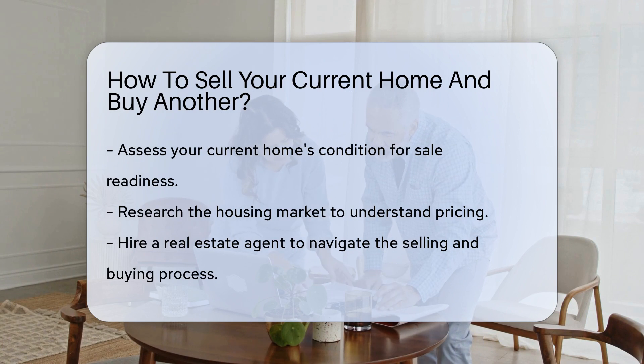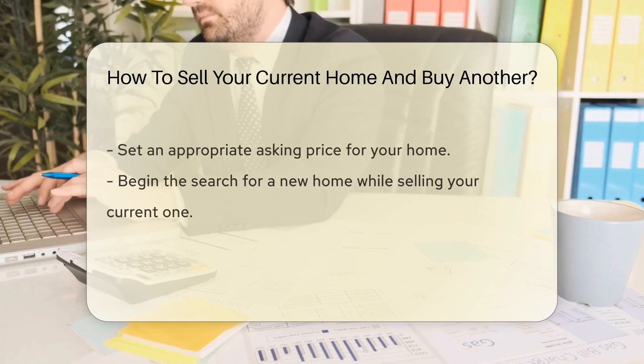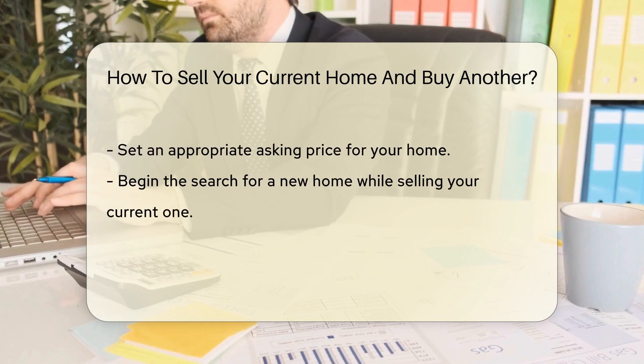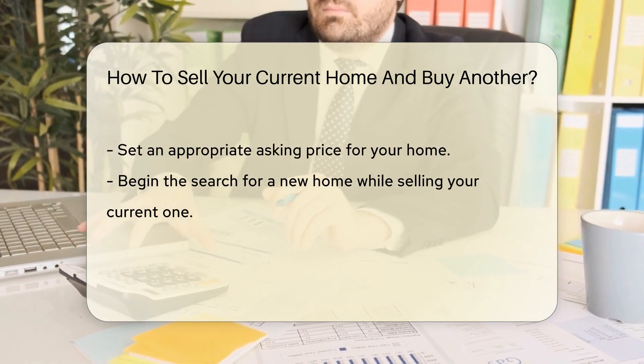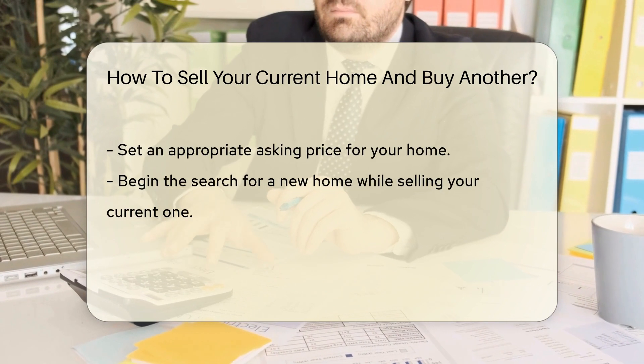Next, you'll want to snoop around the market. What are other homes going for? This step is like matchmaking for houses. Then it's time to get an agent — not a secret one, though. A real estate agent will be your guide through the realty jungle.